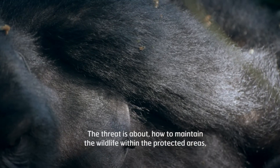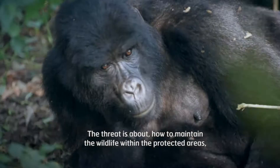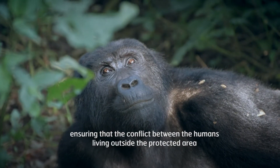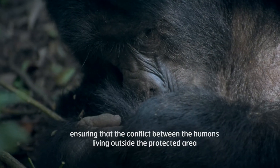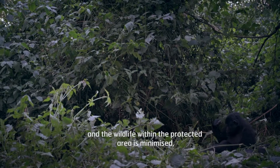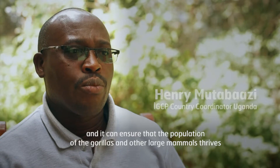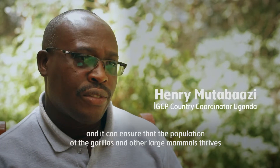The threat is about how to maintain the wildlife within the protected area, ensuring that the conflict between the humans living outside the protected area and the wildlife within the protected area is minimized. And it can ensure that the population of the gorillas and other large mammals thrives.